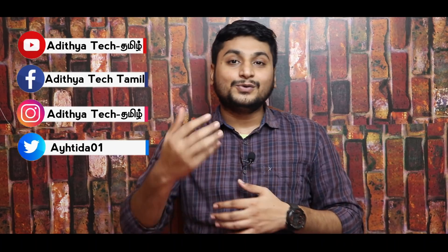Hey guys, welcome back. I have a tech update. In this video, you can check all the details in the description. So, let's come to the video.